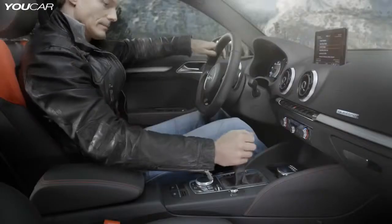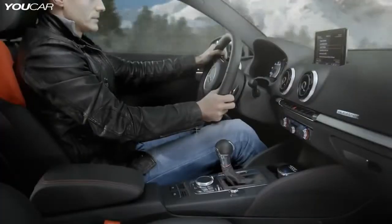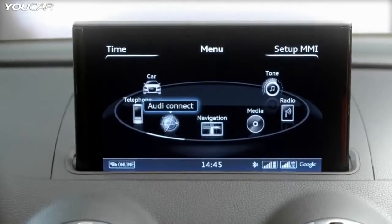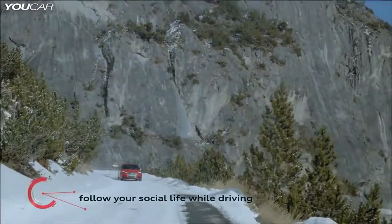Thanks to Audi Music Stream, users can receive over 3,000 internet radio stations, save favorites on their cell phone, and control everything via the MMI system. This function is integrated into the MMI Navigation Plus via Wi-Fi.